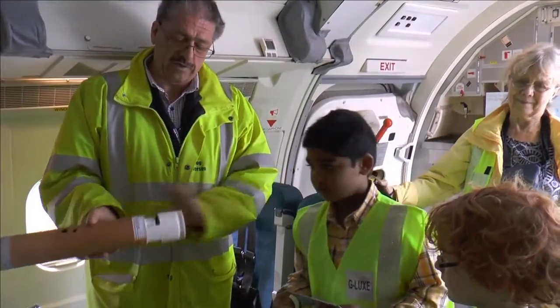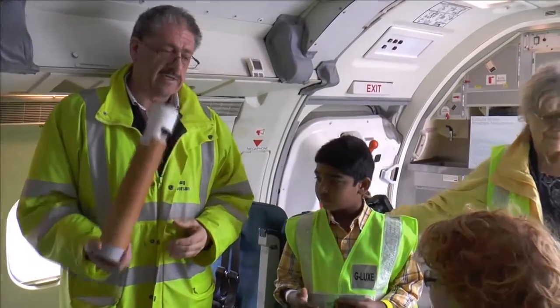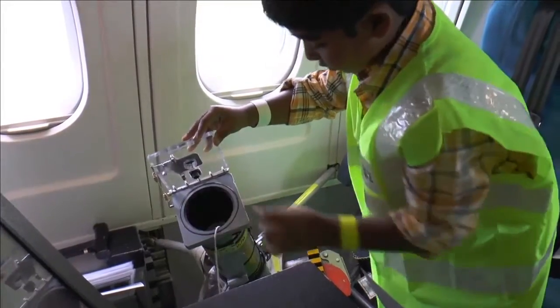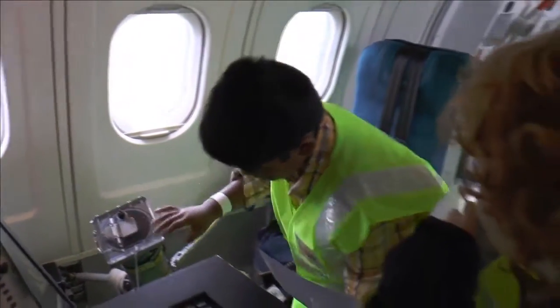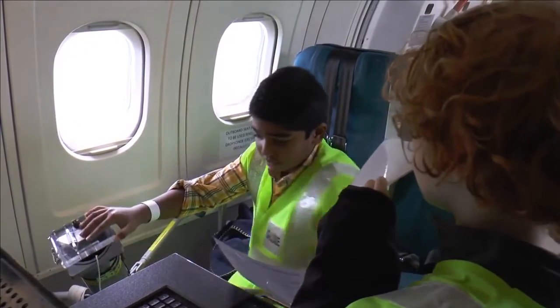Groups were taken on tours throughout the day by the scientists themselves, explaining what some of the most valuable scientific instruments in the aircraft can do. Some were lucky enough to get a hands-on experience dropping a dropsonde from the plane and sitting in the flight deck.